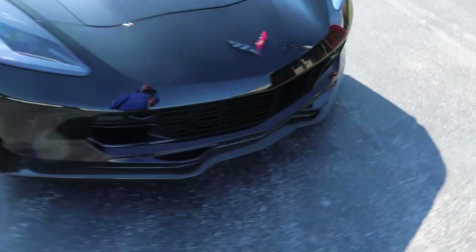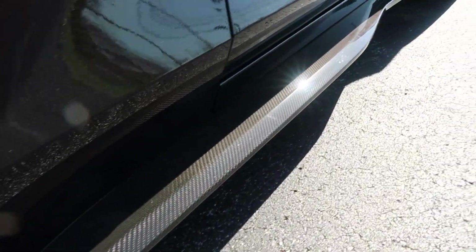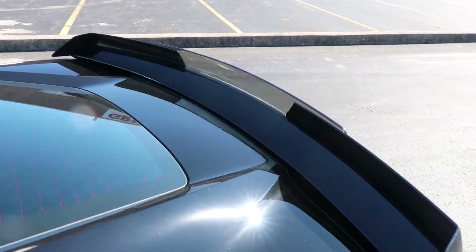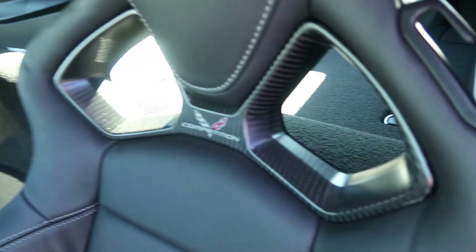You can see the exposed carbon fiber front splitter, exposed carbon fiber ground effects on the side, and exposed carbon fiber on the top. Being a 3LZ, it had the clear wicker bill, which puts the stage three aero package on it. Hopping inside, you'll see the sport competition seats, flat bottom steering wheel, carbon fiber upgraded floor mats — all carbon fiber — and the manual transmission as I mentioned.